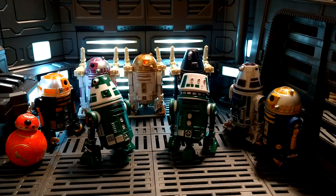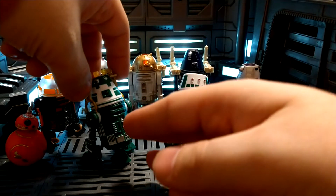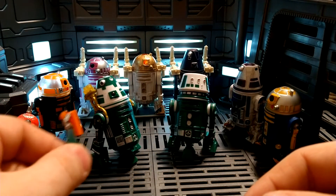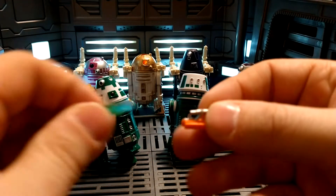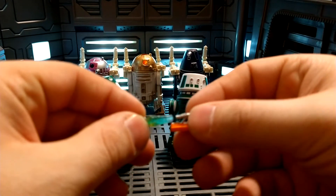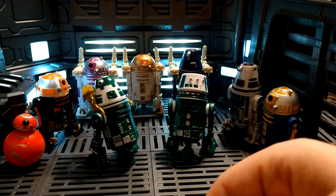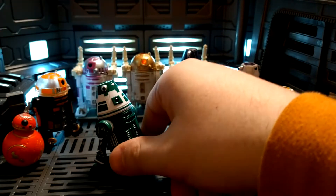They had like Jabba's sail barge accessory, which is great — you can pop a droid in and all those drinks are spilling out. One of them came with this little thruster you can plug into most droids — it sticks onto the side. It's actually two pieces, so I've taken this off and used it as like a little blaster. It slips onto most droid legs if there's a good enough gap between the paneling.